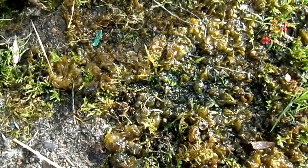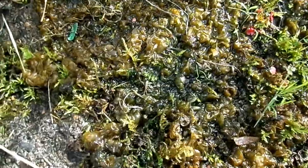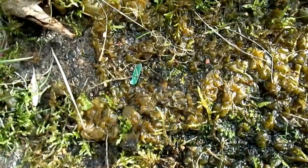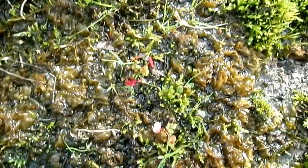It exists as single cell structures forming filaments, and they produce a sort of mucilage. That's why it has the appearance of a typical seaweed, which it's not.